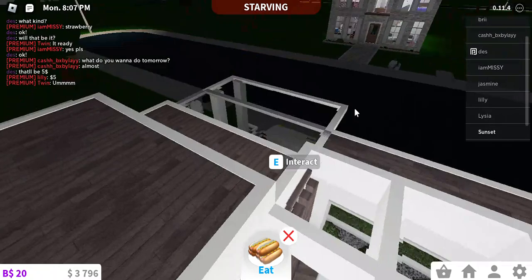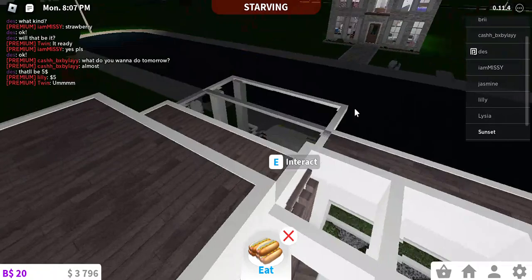Oh fridge, not again! No, not again — you're not doing this to me today. Okay, thank you.